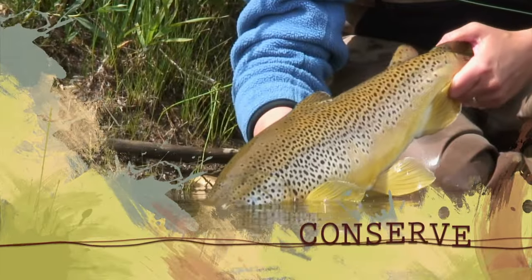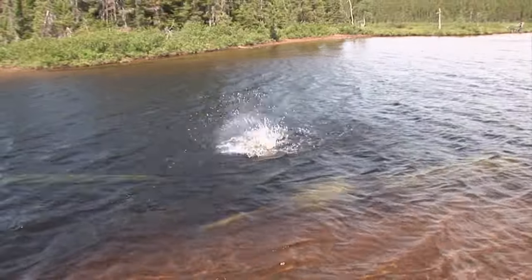Let him go back to live another day. And away he goes. Great fish.